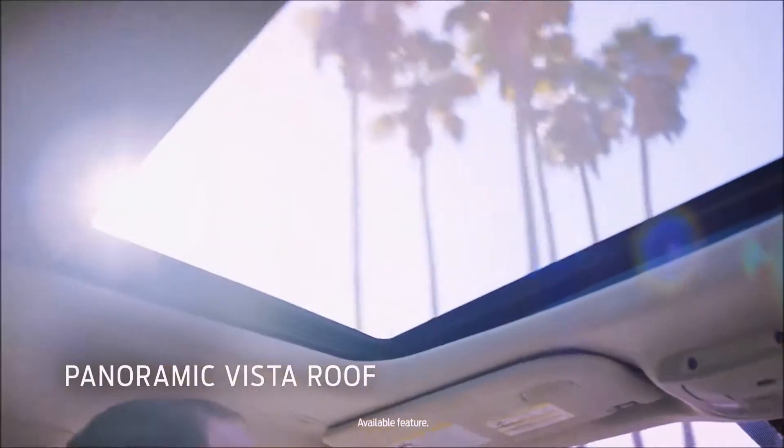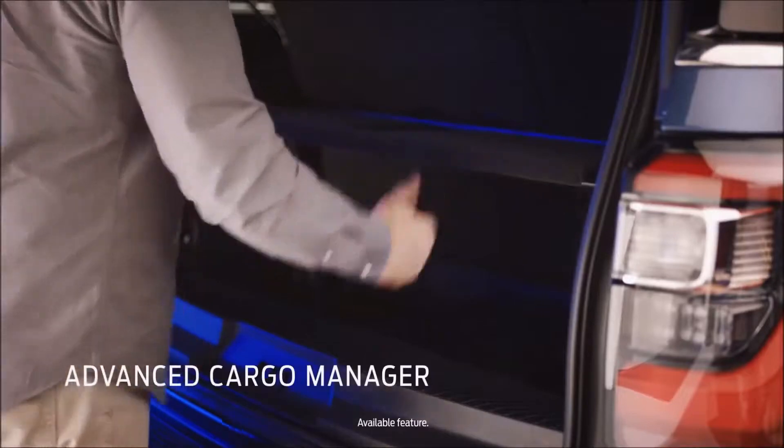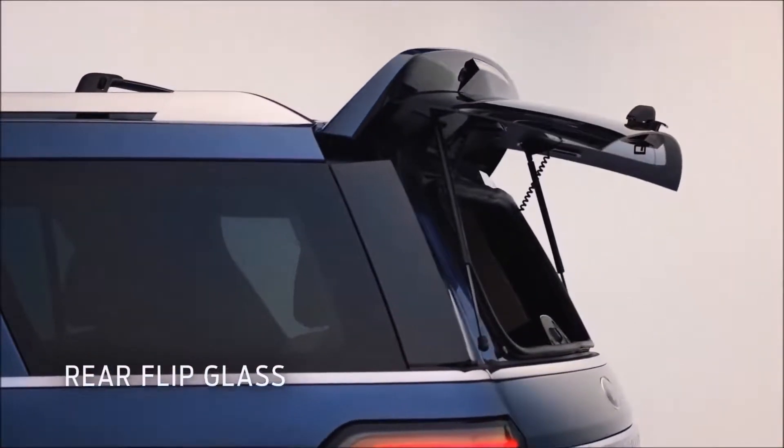We added the panoramic vista roof. The primary reason was to let the daylight in. We've also added an advanced cargo management system, so if you have stuff tucked underneath, you can put things on a shelf and access it through the rear flip glass.